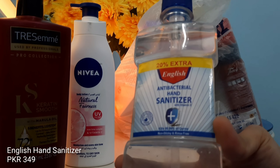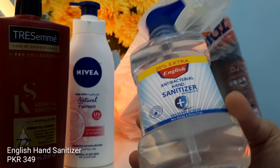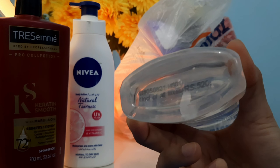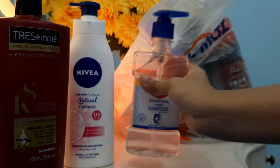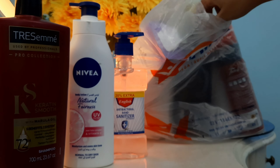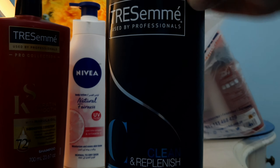The next item I got is a hand sanitizer. As you guys know, hand sanitizer is very important. This one is from English and its price is around 520 rupees — it's 250 ml.